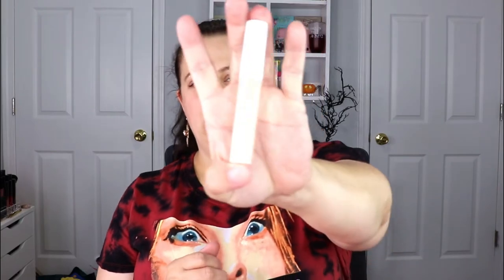Moving on, we have an eye primer — this is from Into You. My holy grail eye primer used to be the Urban Decay Primer Potion — I lived by that stuff. But I will say Gerard Cosmetics has definitely won me over; I love their Clean Canvas Eye Base. So if there's anything remotely close to that, I definitely want to test this out.